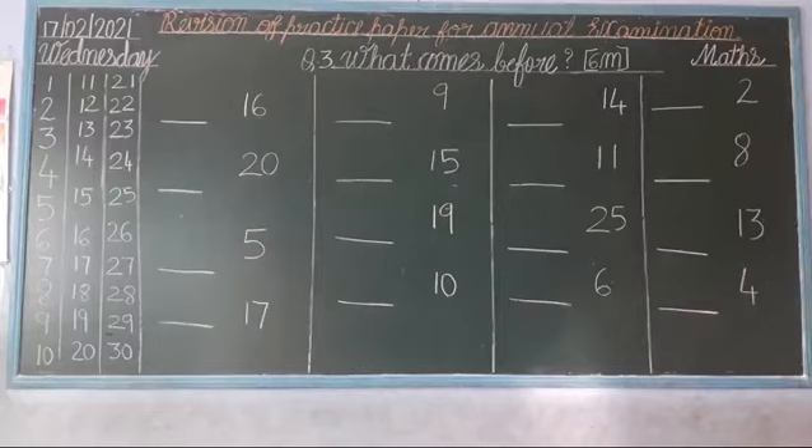Good morning, my dear children. How are you all? I hope you all are safe and fine at your home. Today I will teach you Subject Maths: Revision of Practice Paper for Annual Examination.